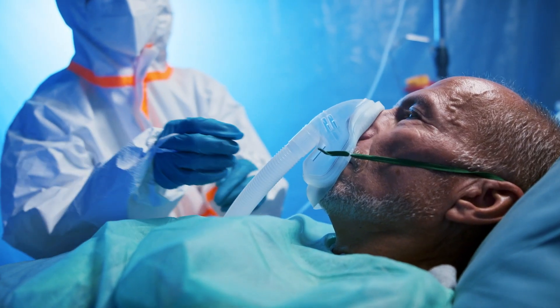Another study found that COVID-19 patients who had adequate vitamin D levels had a 51.5% lower risk of dying from the disease and significantly reduced the risk of complications.